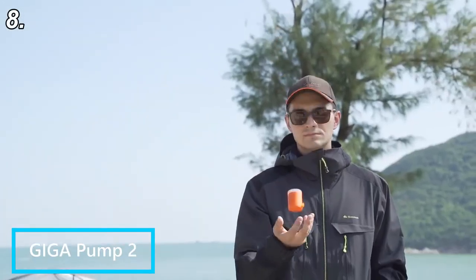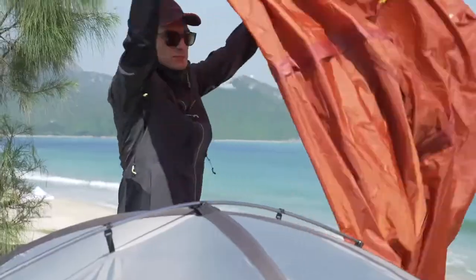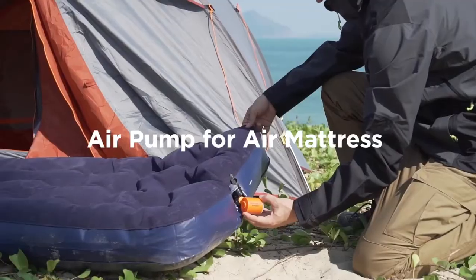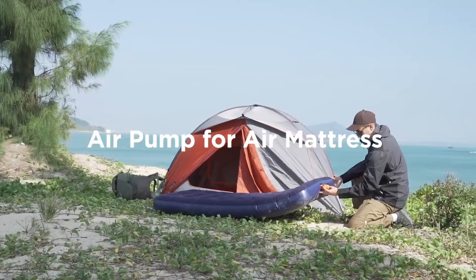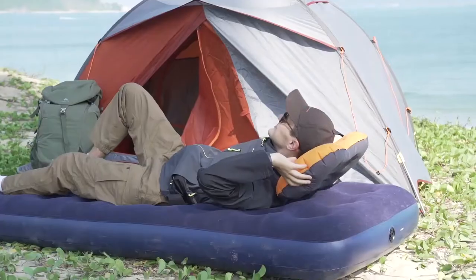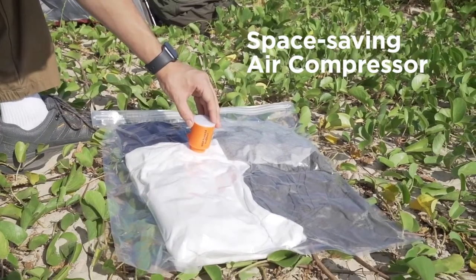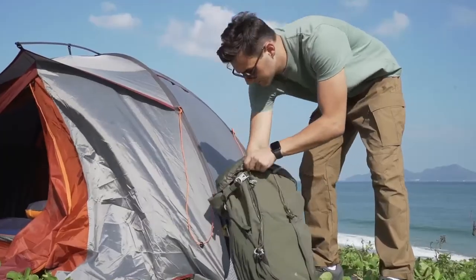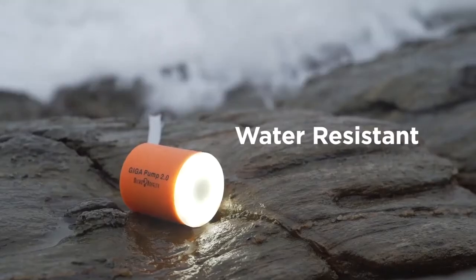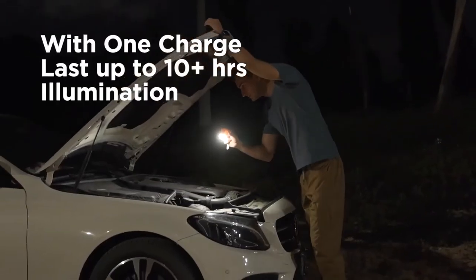Meet the Giga Pump 2, a device that will change your camping experience by saving lots of time. Although small in size, it actually has multiple features. Most notably is its vacuum pump that provides pressure of up to 3.5 kilopascal, which allows you to inflate any air bed in just 30 seconds. In addition, the airflow can also be used to light a fire. The device has the capacity to inflate around 20 big bags on a single charge, covering all your night needs. You can also use its built-in flashlight with an adjustable brightness range of 40 to 400 lumens, and a battery capacity of 10 hours.